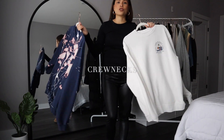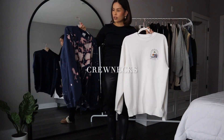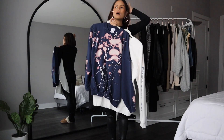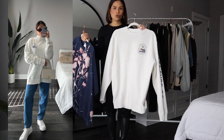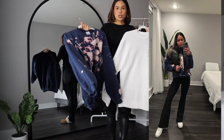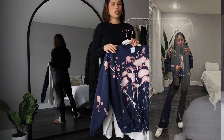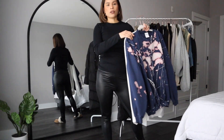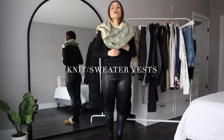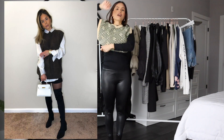Another winter essential is crewnecks — I love putting these on for a sportier, more casual laid-back vibe. You can wear them with jeans or leggings, however you want to style it, along with your base layer underneath.